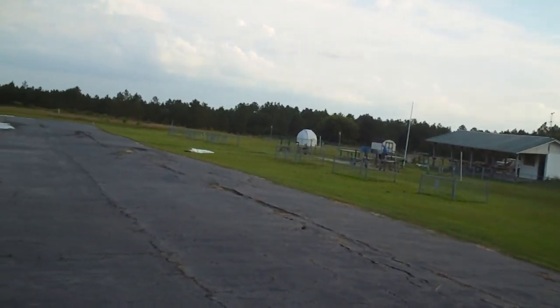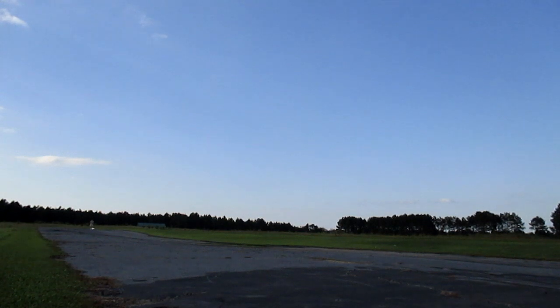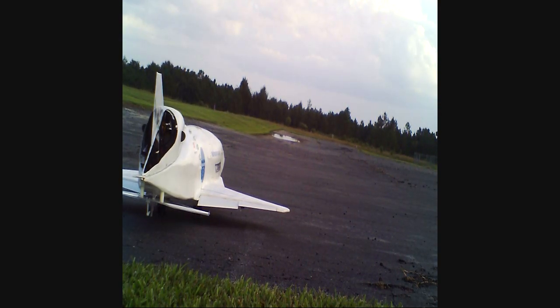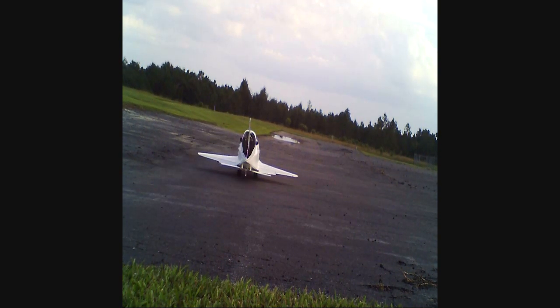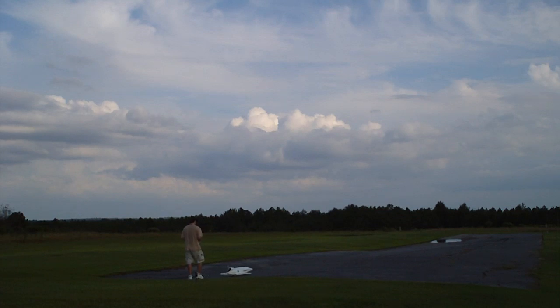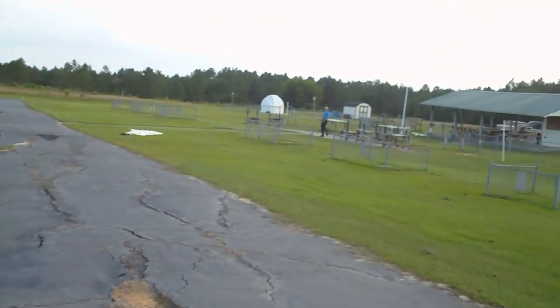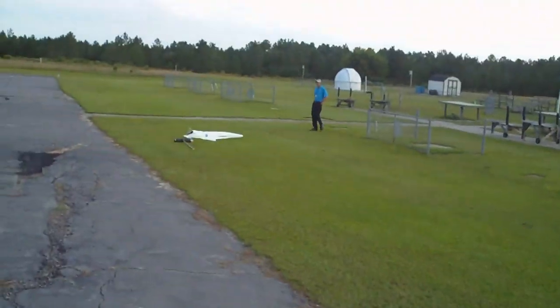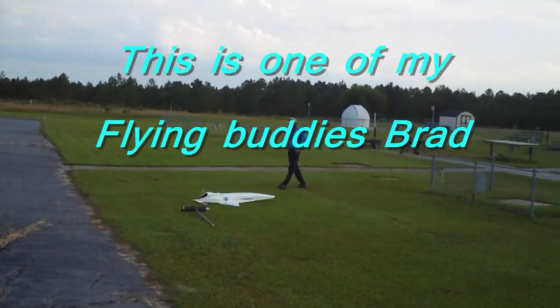Whoa! Okay, now! Whoa! Did you try to pull up or did it lift up? I over-pulled — I pulled up too much. I think the wind was just getting under it. Did a little bit too much.